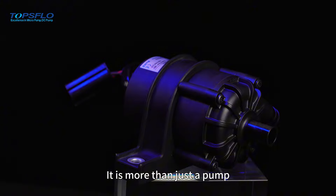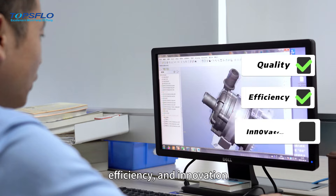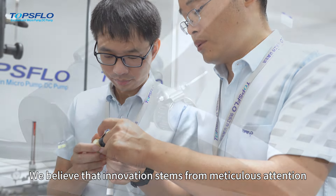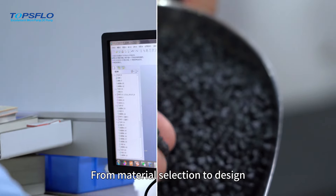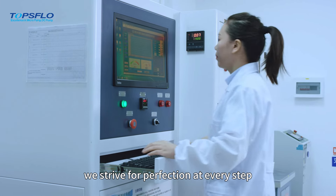It is more than just a pump. It represents our unwavering dedication to quality, efficiency, and innovation. We believe that innovation stems from meticulous attention to detail and strict quality control. From material selection to design, from testing to optimization, we strive for perfection at every step.